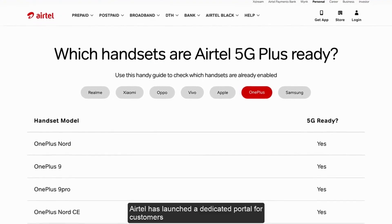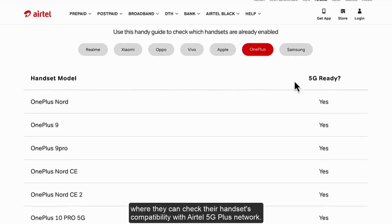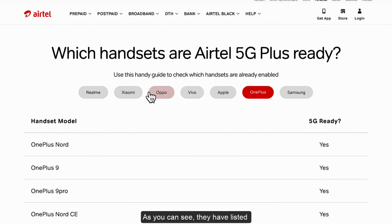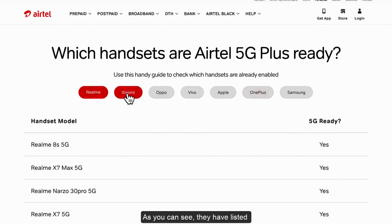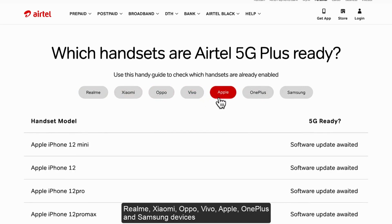Airtel has launched a dedicated portal for customers where they can check their handset's compatibility with the Airtel 5G Plus network. I have given the link in the video description if you want to access it. As you can see, they have listed Realme, Xiaomi, Oppo, Vivo, Apple, OnePlus, and Samsung devices.